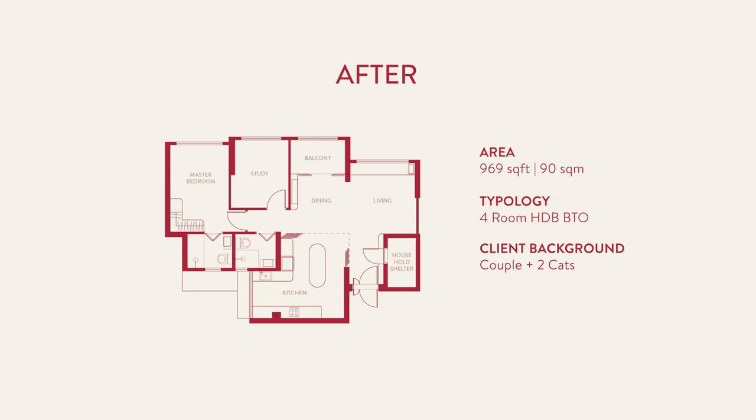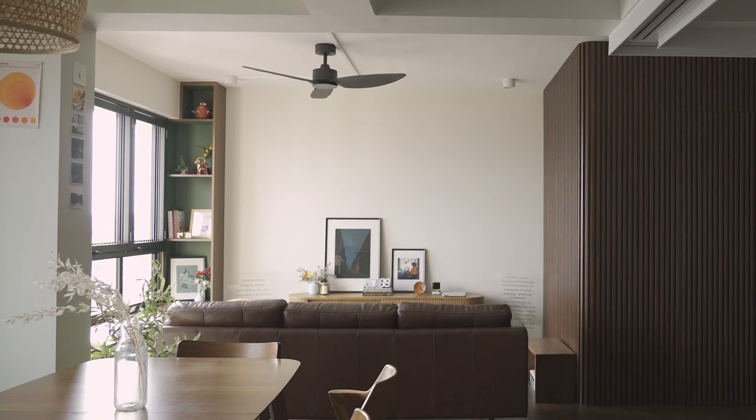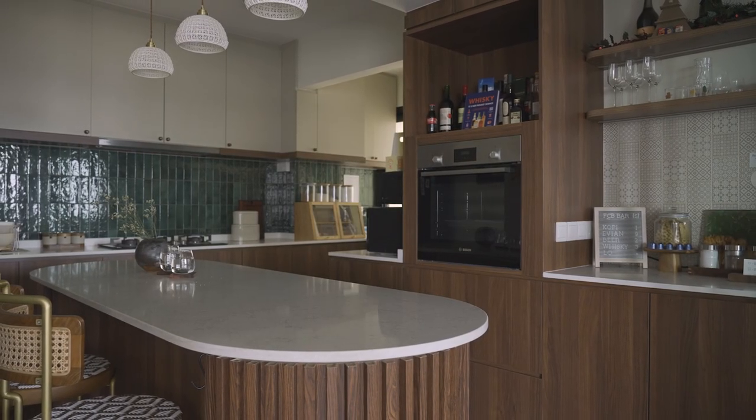To expand the living space, we actually hacked away a bedroom and also hacked away our kitchen yard and kitchen. One of the things we really wanted for our house is an open space to host people, because we really like to hang out with our friends.